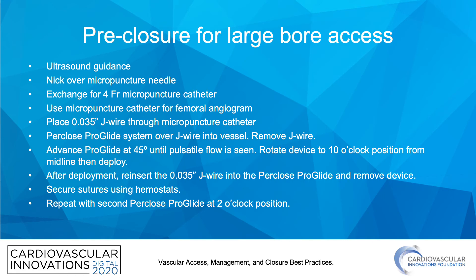Now let's discuss planning for closing large-bore access. Common practice at our institution is pre-closing with a Perclose device, starting with ultrasound-guided access. Nick over the micropuncture needle and exchange for a 4 French micropuncture catheter, perform an angiogram to confirm correct position, then place the 0.035 J-wire and insert the Perclose ProGlide system over the J-wire. Advance at 45 degrees until pulsatile backflow is seen, rotate to 10 o'clock, then deploy. Reinsert the J-wire, remove the device, and secure sutures with hemostats. Repeat the second Perclose ProGlide at the 2 o'clock position.